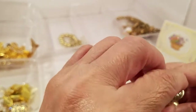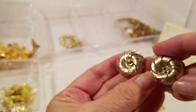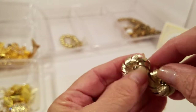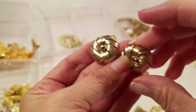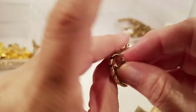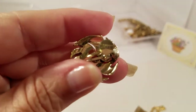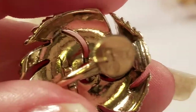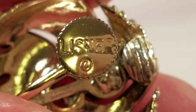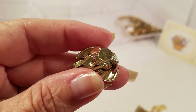We have a pair of screwback gold tone earrings with a kind of brushed look to them. Let's see if we see anything on the backs. Yes, there's something on that one — this is a pair of Lisner earrings.